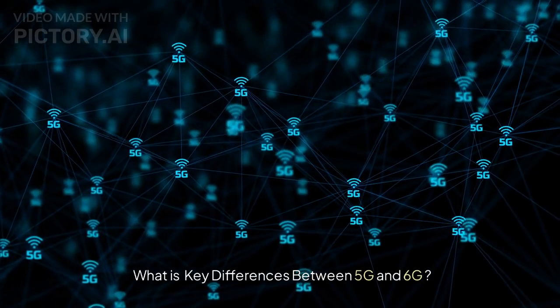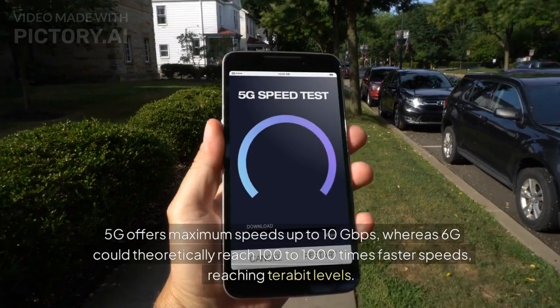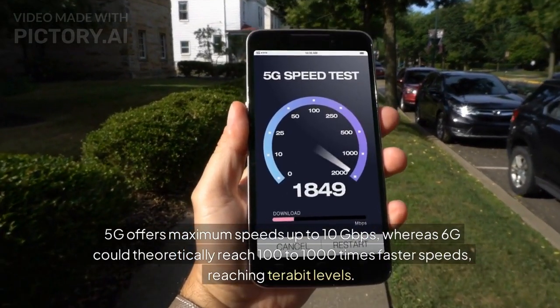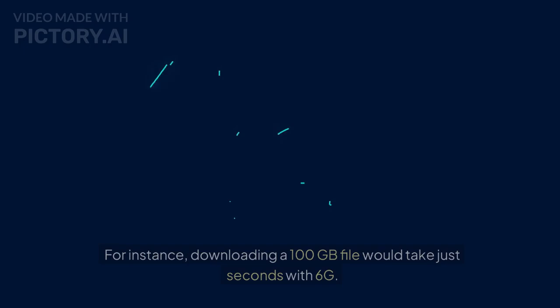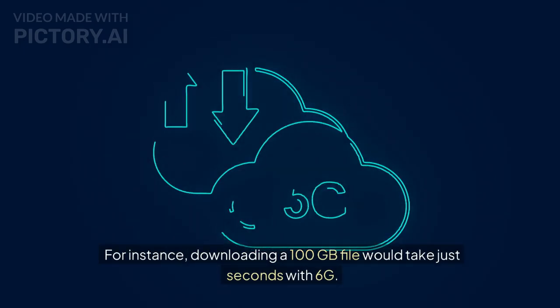What are the key differences between 5G and 6G? In terms of speed, 5G offers maximum speeds up to 10 gigabits per second, whereas 6G could theoretically reach 100 to 1,000 times faster speeds, reaching terabit levels. For instance, downloading a 100 gigabyte file would take just seconds with 6G.